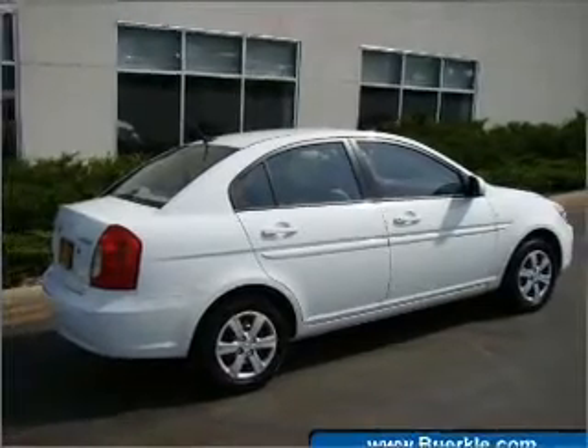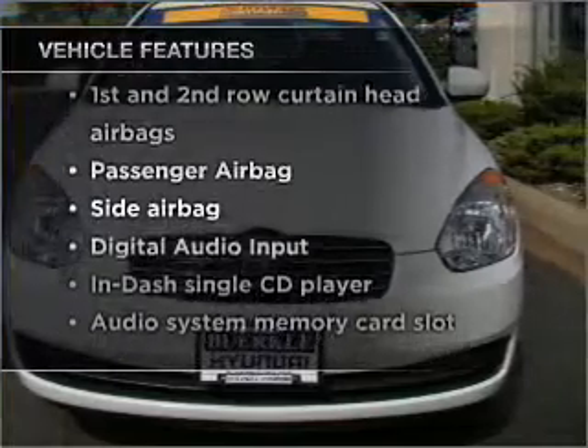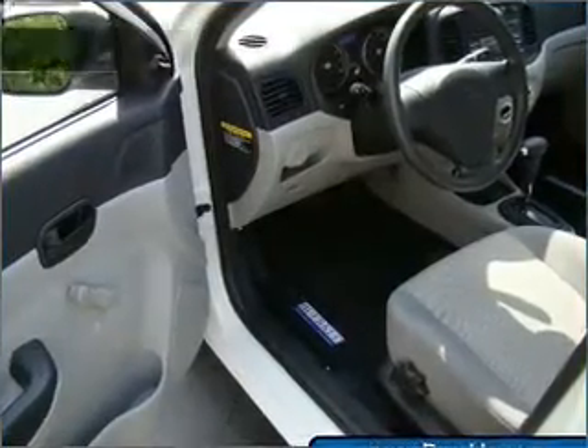Memory settings are one of many features. Plus, enjoy these notable features included in this vehicle: air conditioning, power steering, and AM FM stereo with a CD player.